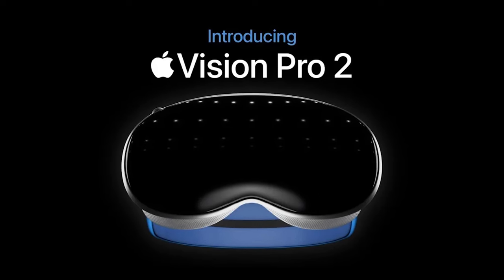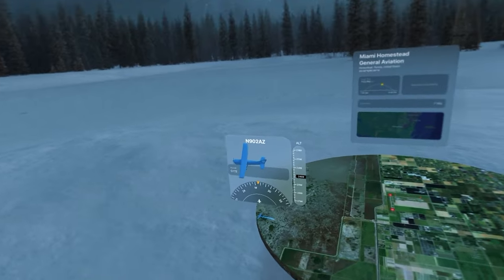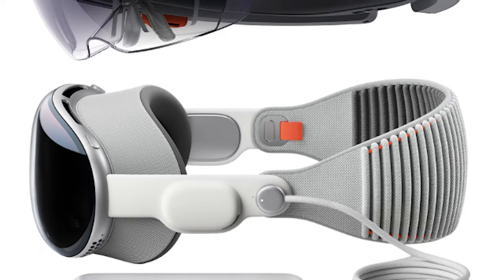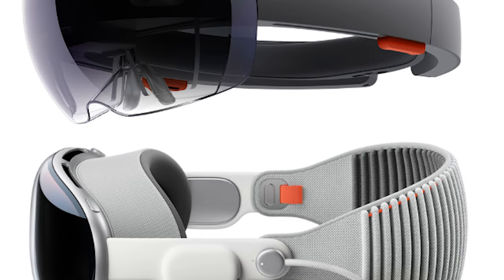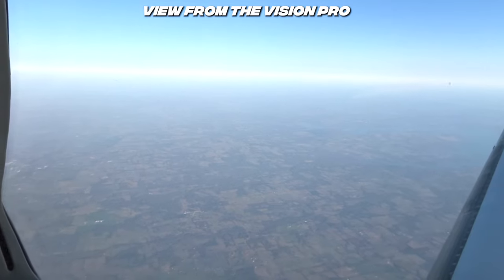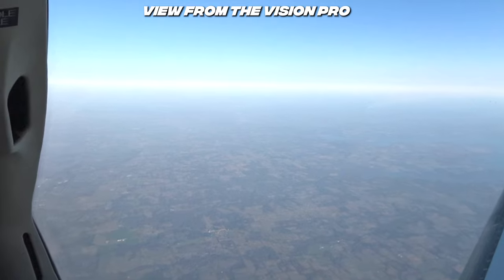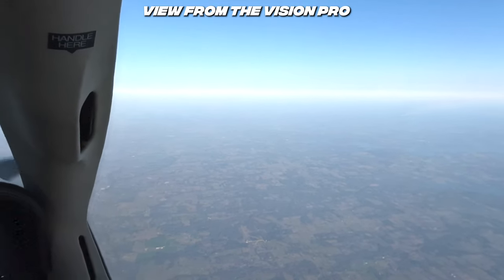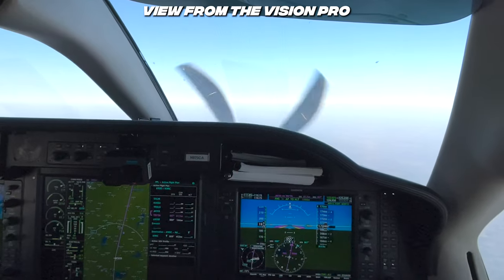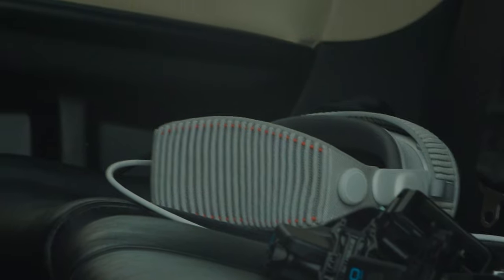I'm interested to see what future iterations of the Vision Pro do. If we start seeing apps that are designed or integrated more with aviation, maybe with a slimmer design and active pass-through like the HoloLens, it might be better. As it stands right now, I don't think we'll see a pilot-safe version of this for a few years, if not longer. And I think I'll stick with GoPros and my phone in the air. But what do you think — would you want to see me continue to try the Vision Pro as it releases updates, or do you think I just bought a $4,000 paperweight?